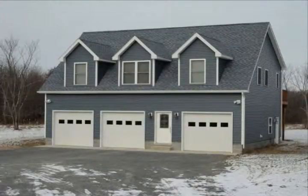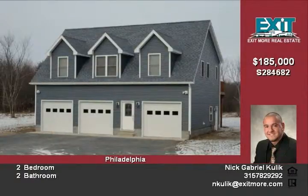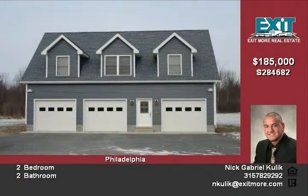If you want privacy this is the home for you. This home is surrounded by thick wooded areas on all sides. With 10 acres of land, finding room to do just about anything will not be hard.